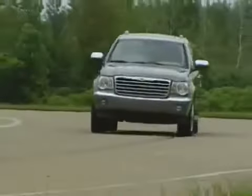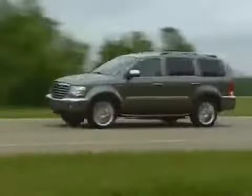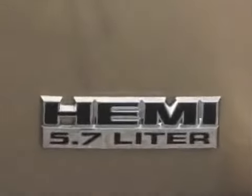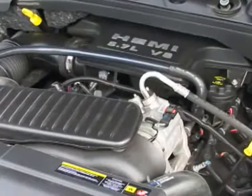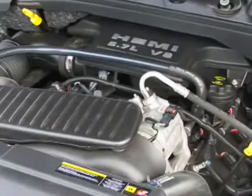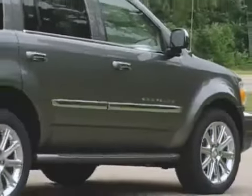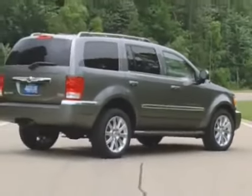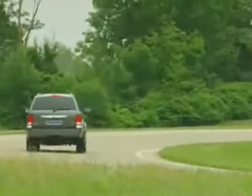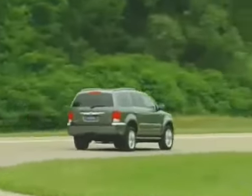The trade-off for the mass of the full-frame is greater strength for towing, and the Aspen will handle trailer loads up to 8,950 pounds when equipped with the optional 5.7-liter, 335-horsepower HEMI V8. Of course, the price paid for this capability is fuel economy — just 15 miles per gallon in the city and 20 on the highway, even with half of the V8's cylinders deactivating when the engine isn't working hard.